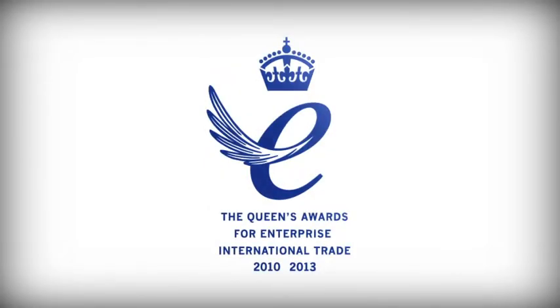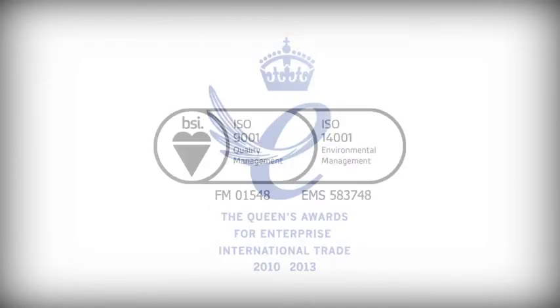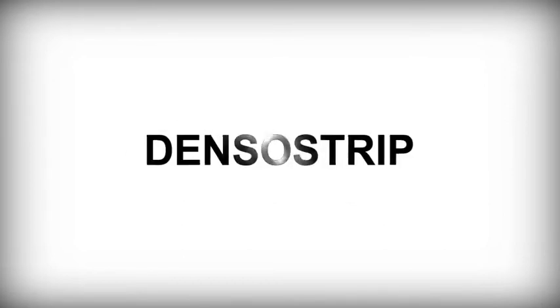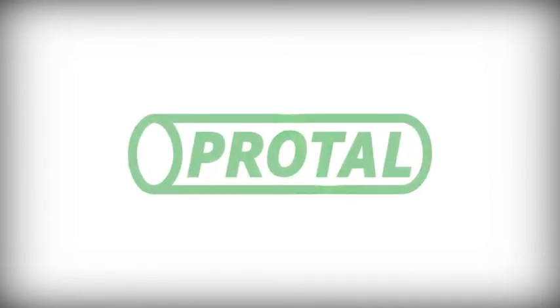Here in the 21st century, our manufacturing is operated under strict ISO 9001 quality and ISO 14001 environmental standards, and our products are recognised globally, wherever there is a need for protection against corrosion or water ingress.